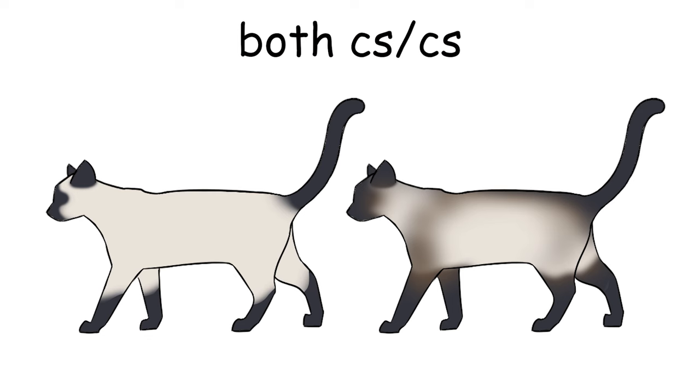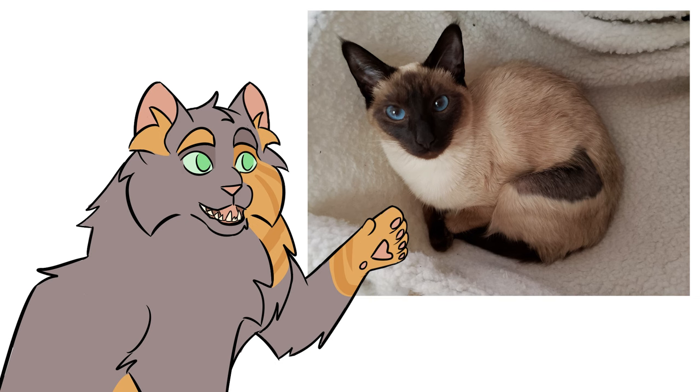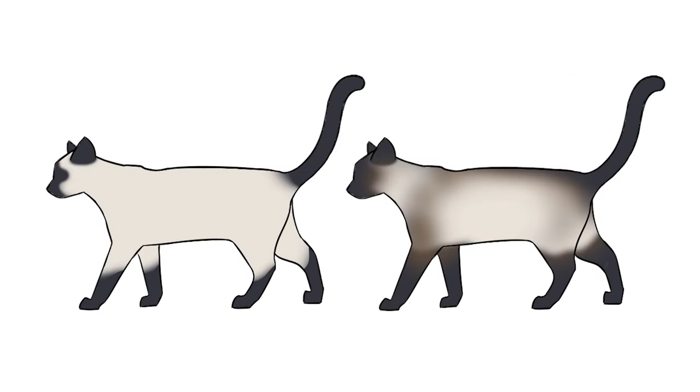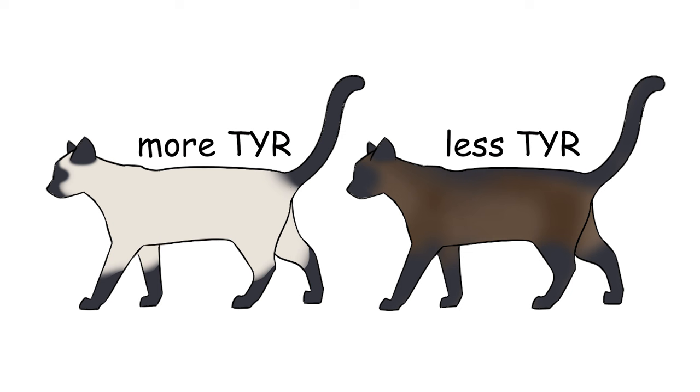A Siamese cat doesn't just turn dark when you put them in a cold room, although growing up in a cold room can make them turn out darker. If you shave a point cat, the fur grows back full color at first and then sheds back to normal. Temperature sensitivity is also why color point cats have dark faces, ears, paws, legs, and tails — those are the coldest parts of the cat. The bulk of the body, where all the organs are, is the hottest. Siamese produces a lighter cat because it codes for more tyrosinase, so it's more temperature sensitive and heat turns the pigment off easier. Sepia produces a darker cat because there's less tyrosinase, so it's less temperature sensitive and heat has a harder time turning off pigment.